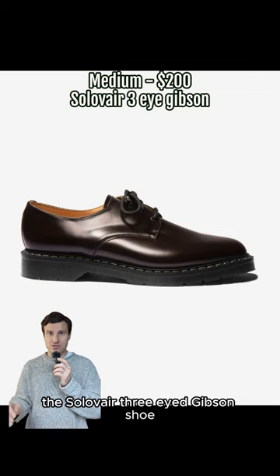At the medium price point for $200, the Solovere Three-Eyed Gibson shoe. Lots of cool color options, but I love the black greasy finish. They've got a Goodyear welt so they can be resoled, and these are actually made in the factory in England where Doc Martens were originally made.